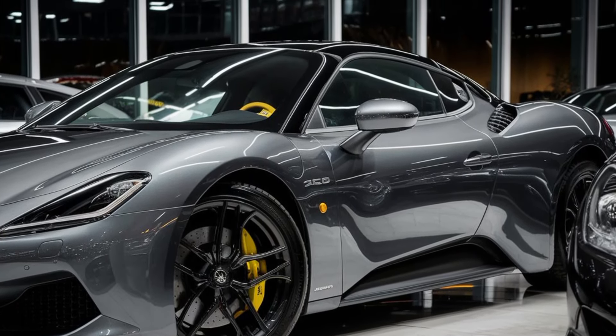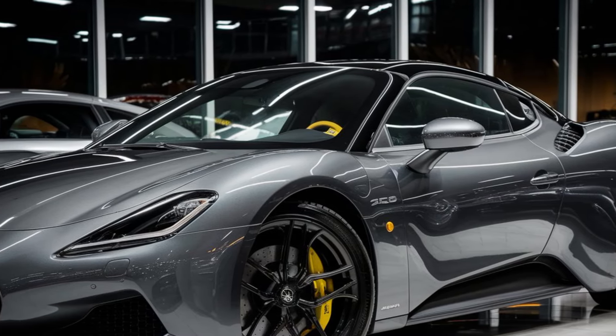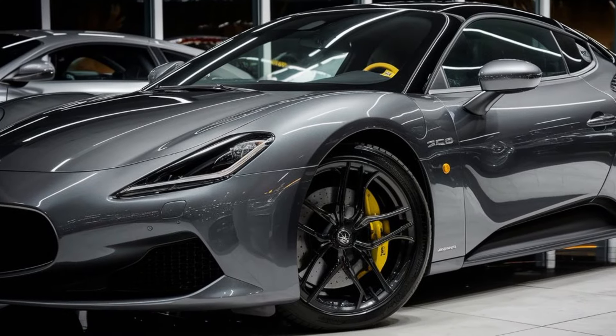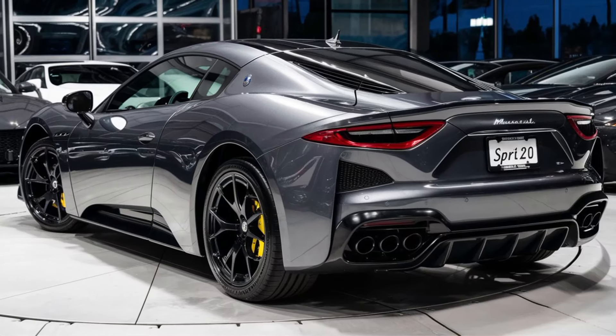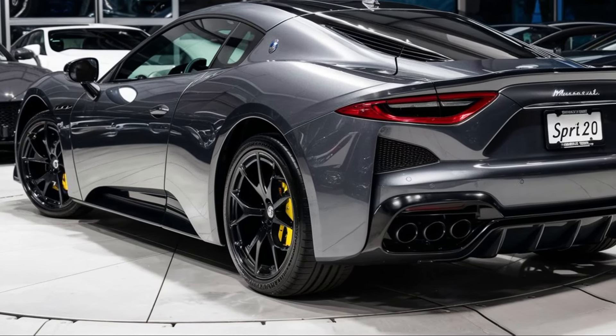Lurking under the hood lies the heart of the MC20: a twin-turbo 3.0-liter V6 engine built entirely in-house by Maserati. This Italian stallion kicks out a staggering 621 horsepower and 538 lb-ft of torque, launching you from 0 to 60 mph in a mind-blowing 2.7 seconds.